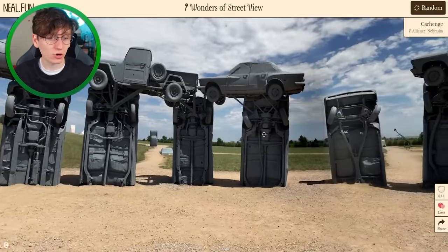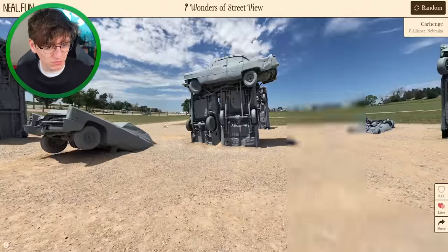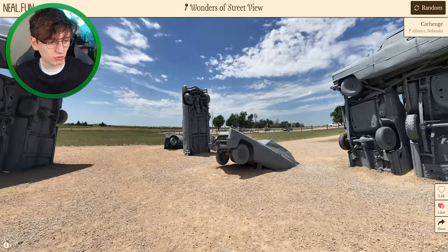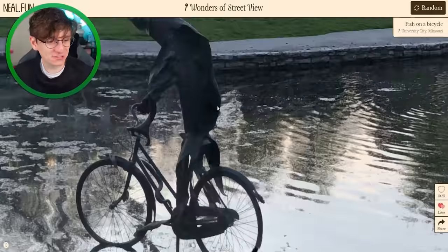We're in Nebraska now and apparently it's just some kind of weird modern art thing. There's a bunch of metallic cars — some of them are sinking. Look at that one, just melting into the ground. I don't understand it but I like it.